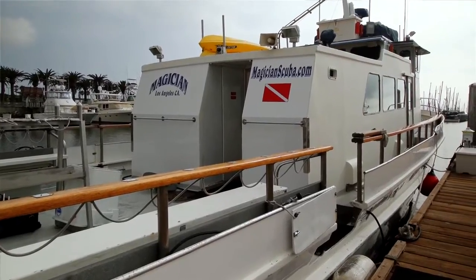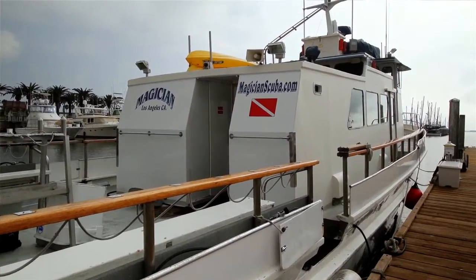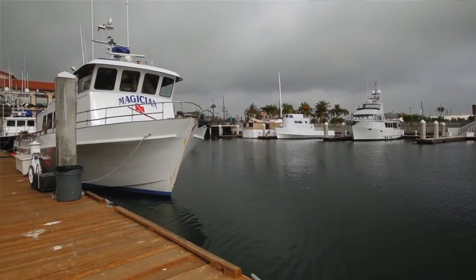My name is Jerry Lewis. I am the owner-operator of the Dive Boat Magician. We're a 65-foot dive boat and we do Southern California diving charters. That's our specialty. We run about 3,000 people a year.